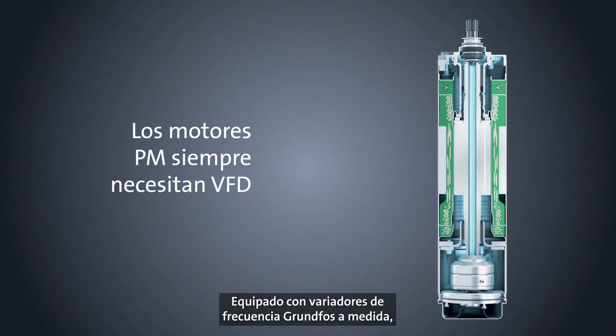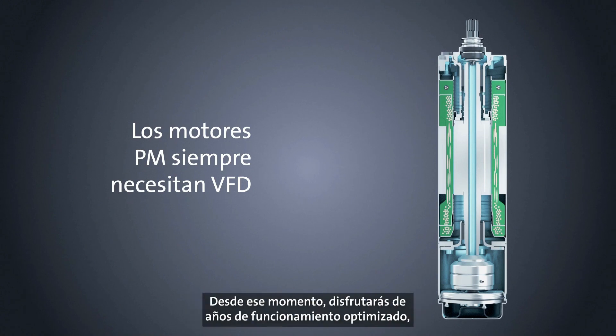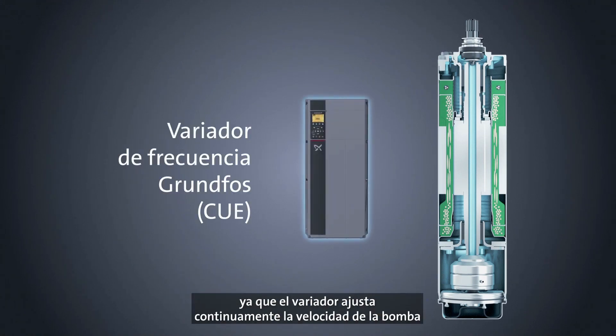Supplied with tailored Grundfoss frequency drives, seamless commissioning of the system is ensured. You then get years of optimized operation, as the drive continually adjusts the speed of the pump to meet any change in the need for pumping.